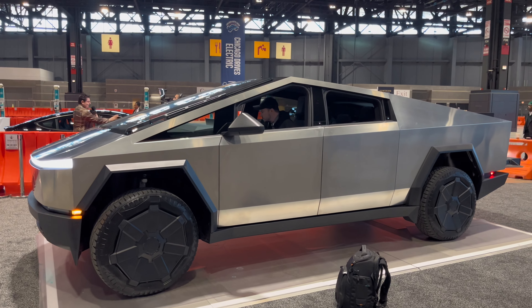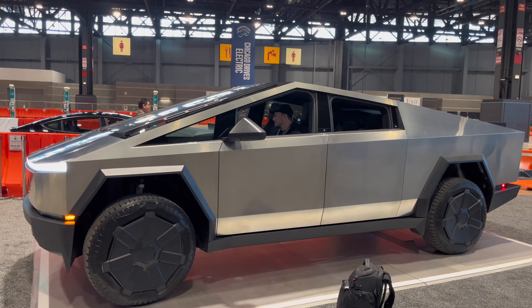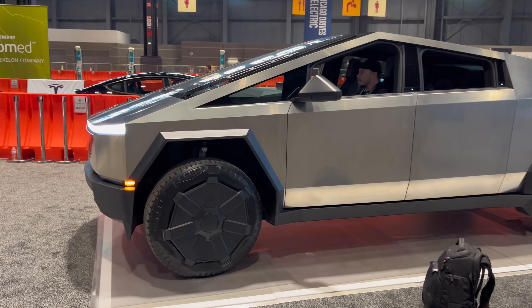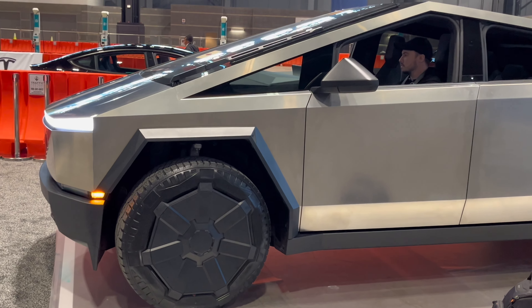Now Luke is standing in to show us an interesting feature on the Cybertruck. As you can see, it's going down into low mode. It's basically a Ford GT.